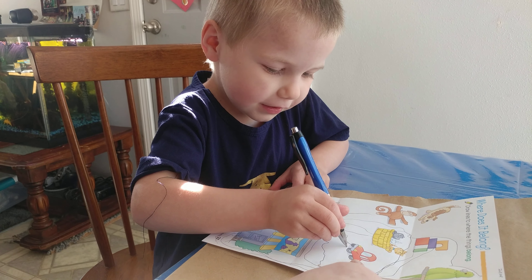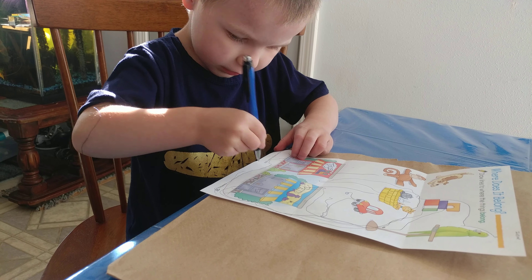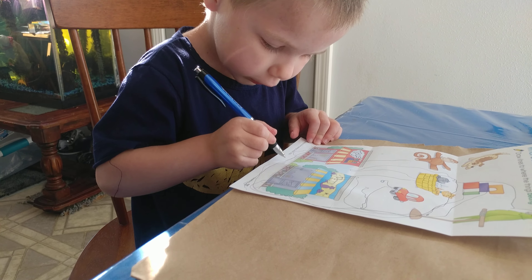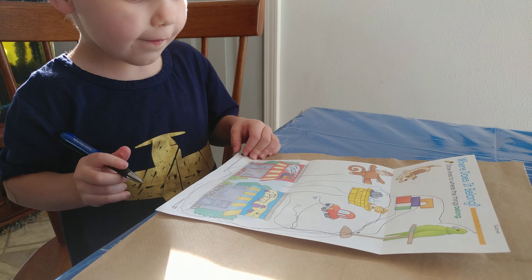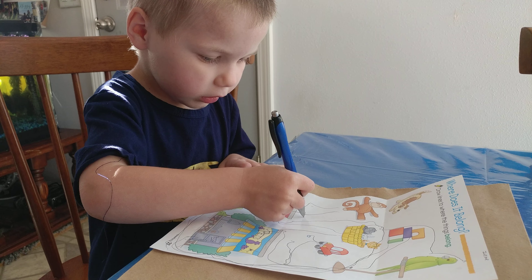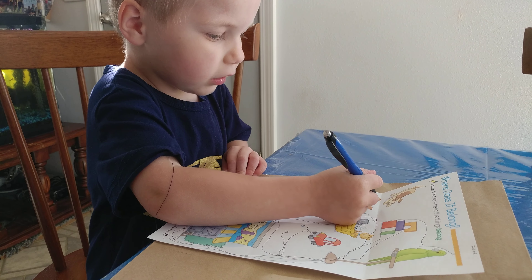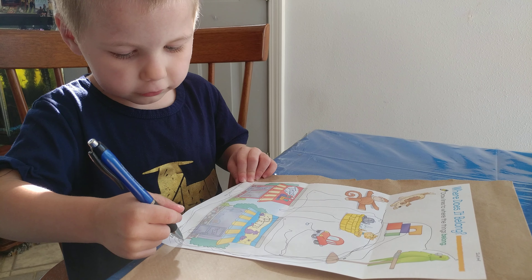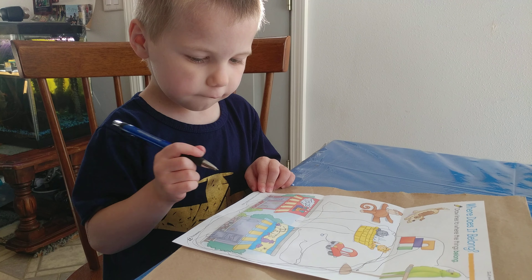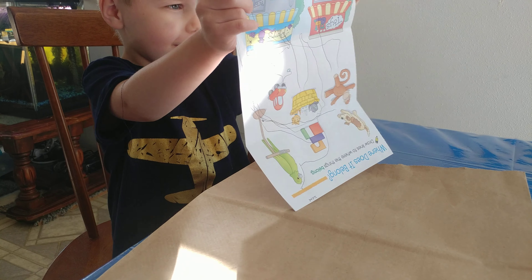Nice. Where does the toy car go? It also goes to the toy store — right into the door. Yeah, nice, and parks right here. I think we have one left. Which one have we missed? What about the dog? Okay, you got all of them correct. Well done! Shall we flip the page over and see what else we have?